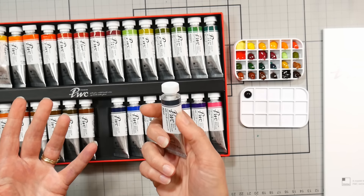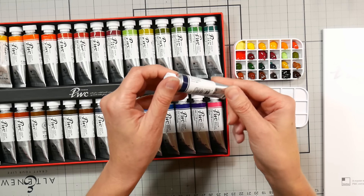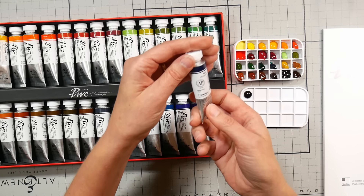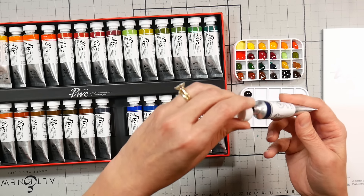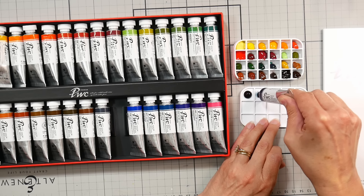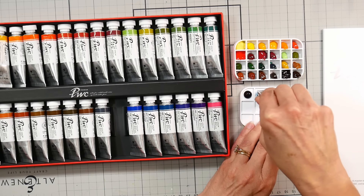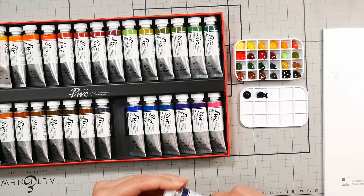Prussian Blue is PB27, as it should be, with a lightfastness of two. If your Prussian Blue color goes weird just put it out of the light and let it recharge. There's a little bit of binder separation there that I'll stir in with my brush.